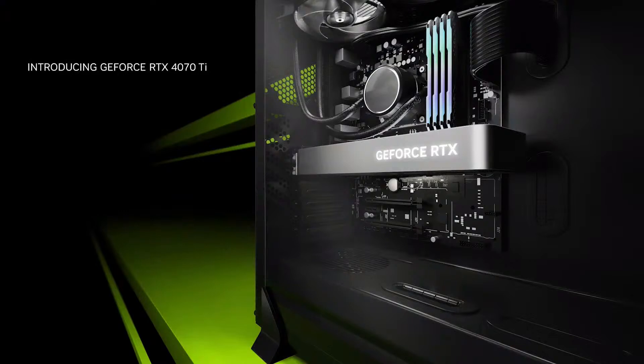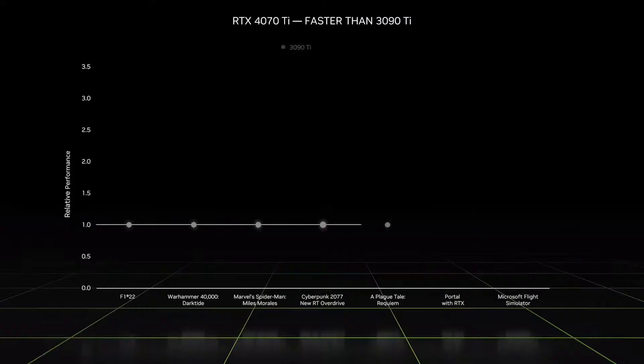Today, I am excited to announce our next GPU in the family, the GeForce RTX 4070 Ti. The RTX 4070 Ti delivers up to three times the performance of our previous flagship GPU, the 3090 Ti.